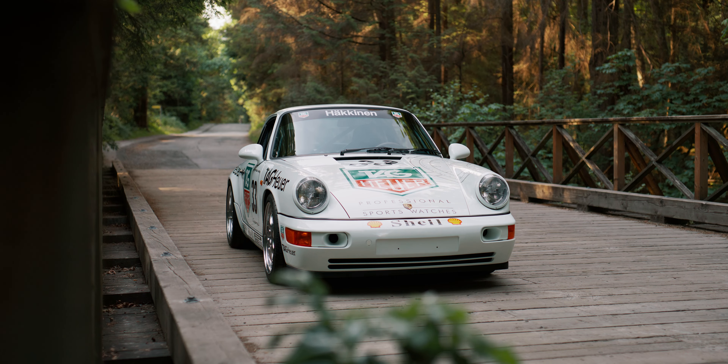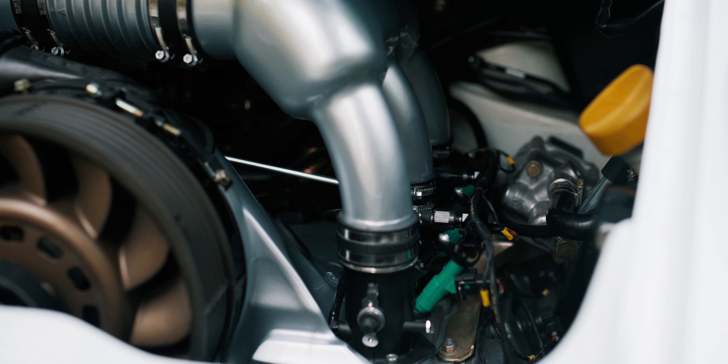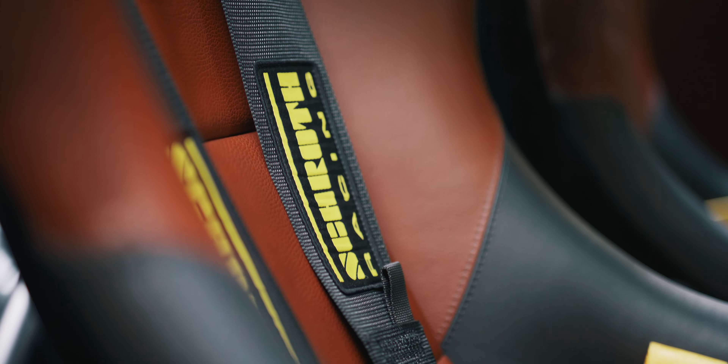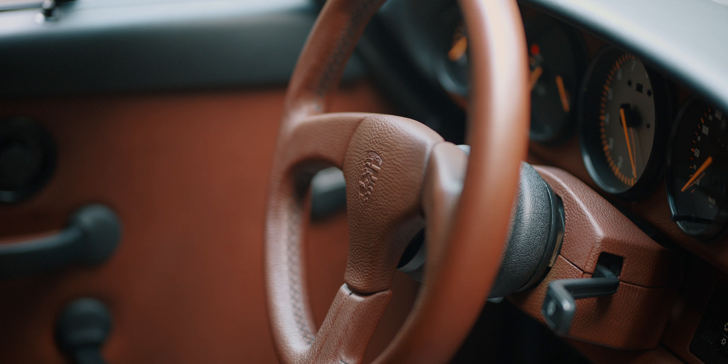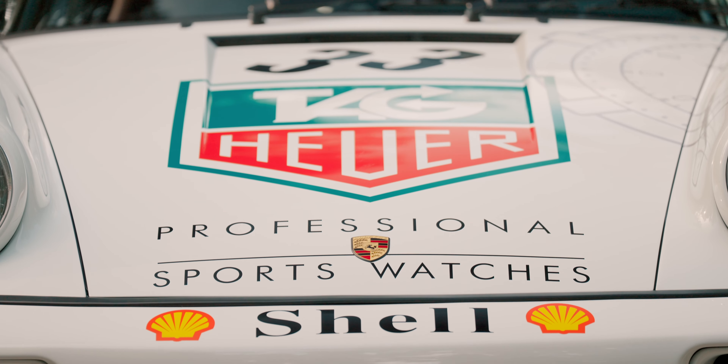I don't know if most people would see a raw stripped out build as kind of like a gentleman driver car at the same time, but Mo has gone the extra step with the interior — the upholstery work and the details. Most people would probably not go through the lengths to repaint the entire interior, refinish everything, and add leather where there normally would not be leather.